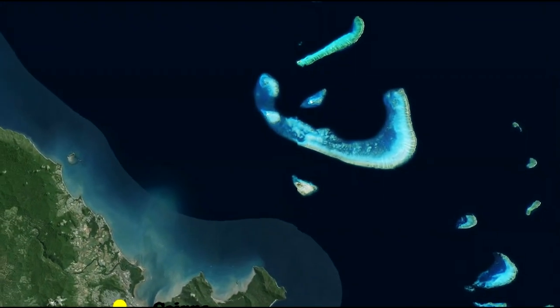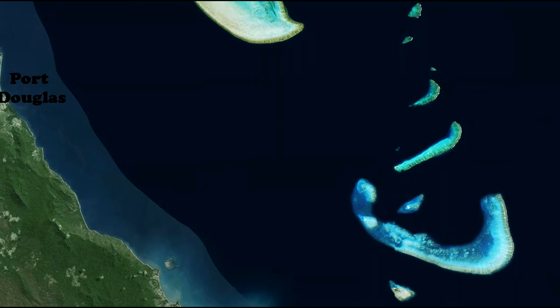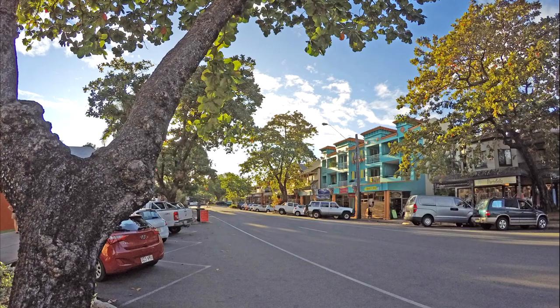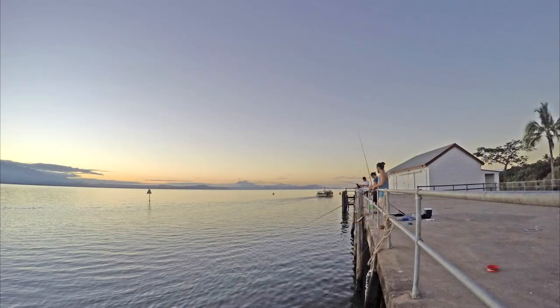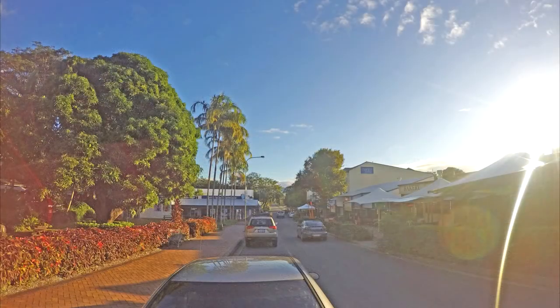I also learned that reefs further north of Cairns have fewer tours through them, so tours are far more expensive but arguably more pristine. The coastal city Port Douglas, an hour's drive north of the touristic city of Cairns, is popular with Australian citizens and retirees and is fairly more expensive.